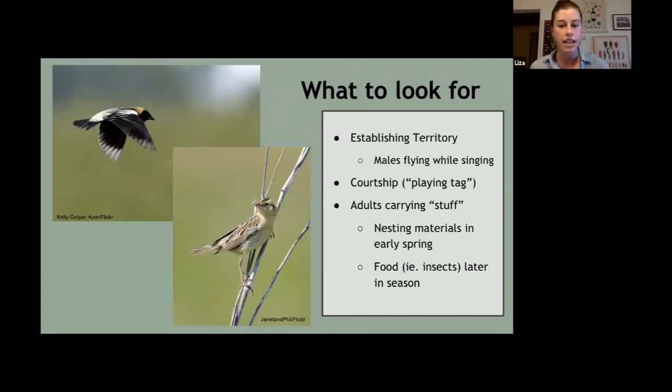Females arrive about a week after the first males, and you'll see males chasing females during courtship. All of these things are a really good sign that you may have nesting happening on your property. The best sign is when later in the season you see adults carrying stuff — nesting material in early spring, or later on, food. If you see adults carrying food, it means there are chicks, because birds do not carry food they're planning to eat themselves. That food is always for someone else — for the babies.